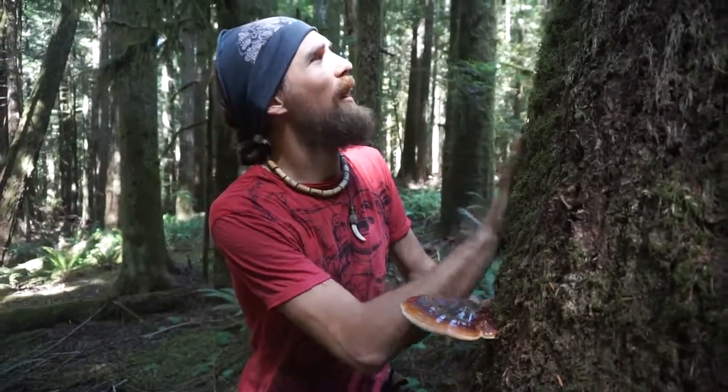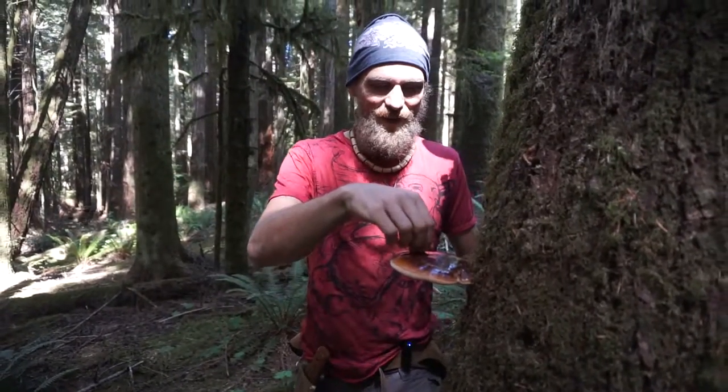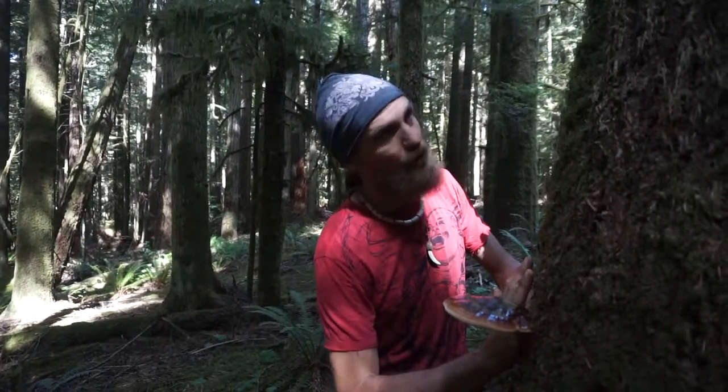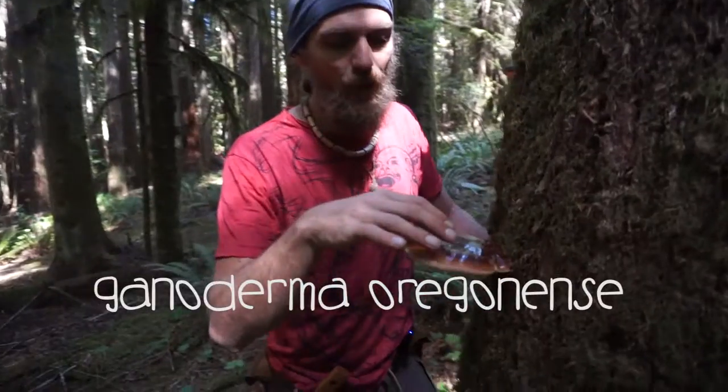It loves to grow on hemlocks. I am so excited to find these mushrooms. This is one of my favorite times of year because I get to go out and hunt this — it's like my Easter egg but it happens in August. We're gonna harvest this, but we want to make sure that we cut it nicely off the tree because these are gonna come back to the same tree every year. Ganoderma organensis.